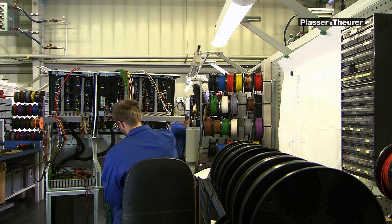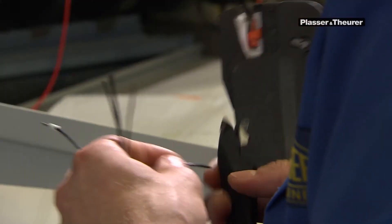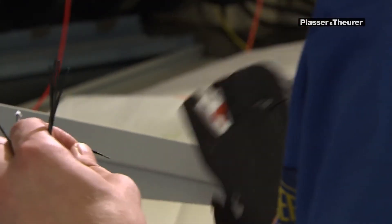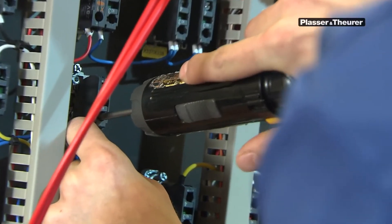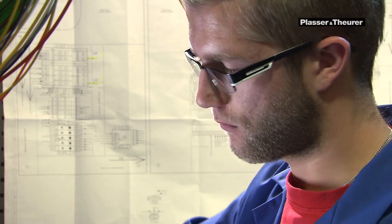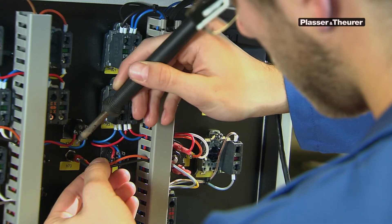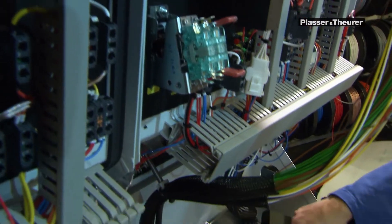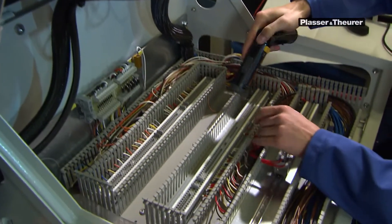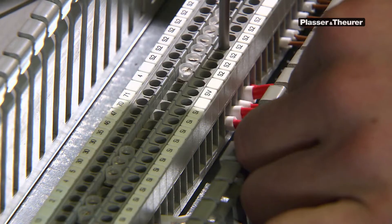All control and diagnosis processes come together in these control boxes. Here the control boxes are wired, meaning that countless different wires must be connected to the right wiring points. There is only one correct option for each connection — any error would have enormous consequences, as finding its source would be very difficult. An important characteristic of Plasser and Theurer's manufacturing quality is the clear arrangement of the wires.